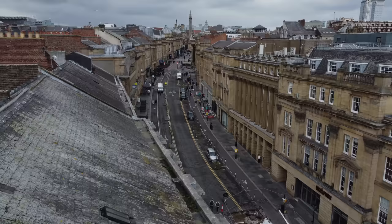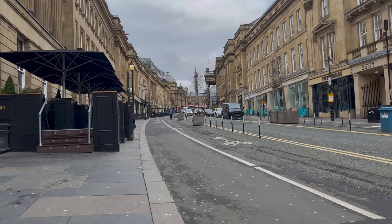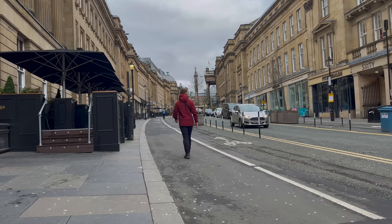Considered by some to be the best street in the UK, passing through the curving Georgian street you'll notice each building boasts a different facade. Thankfully, as part of more modern regeneration projects, the buildings have been sandblasted to clean them from years and years of industry.